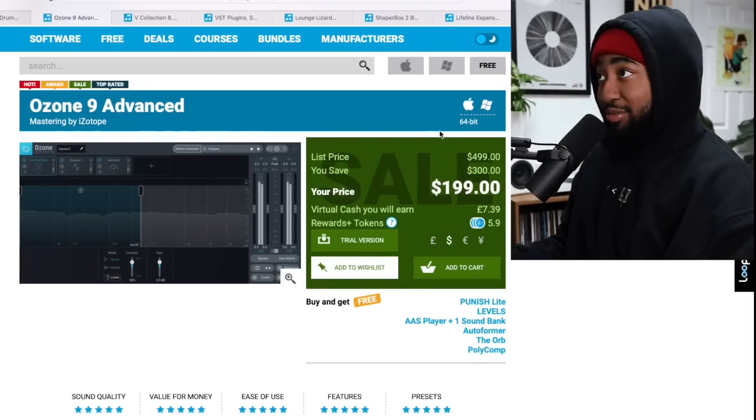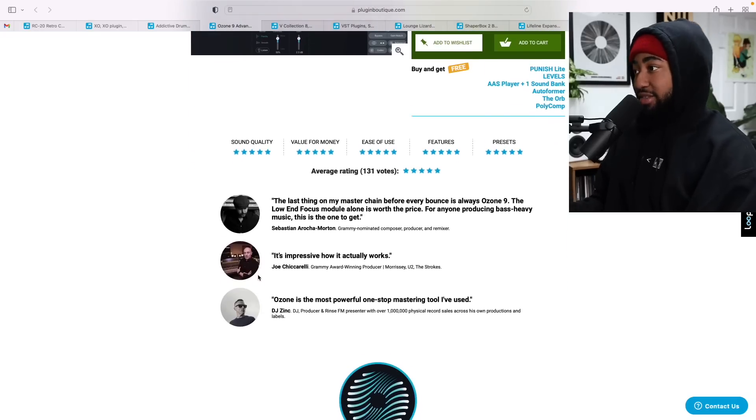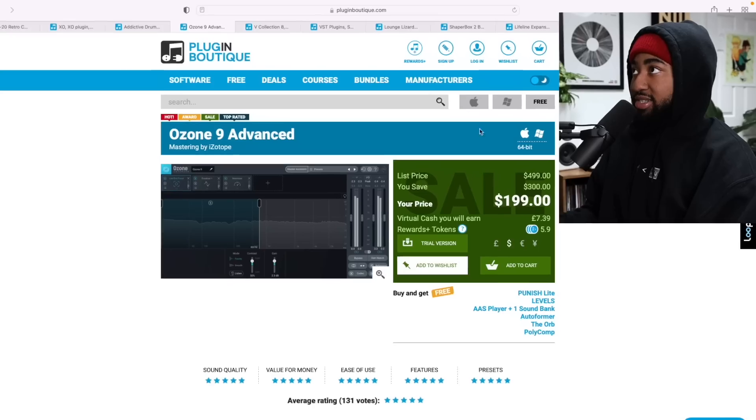Number two: we got Ozone 9 Advanced. The original price is a whopping $500 — and yes, I paid that. I literally use this plugin on every single beat; it's on my mastering chain. If you've heard any of my songs and liked how they sound, it's because this is on the master. Shout out to the Light Cleanup preset. Definitely get this while it's on sale.